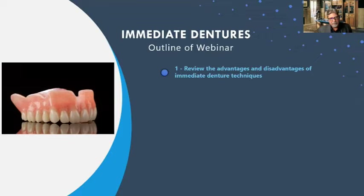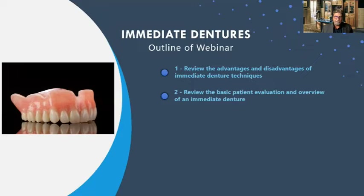We're going to review the advantages and disadvantages of immediate denture techniques. We'll talk about materials, teeth and acrylics, expansion rates, occlusal schemes. We'll get into the basic evaluation overview for an immediate denture, describe the surgery and immediate denture insertion, and then analyze occlusal schemes and material choices — both analog and digital.